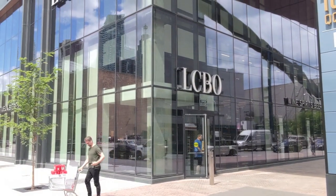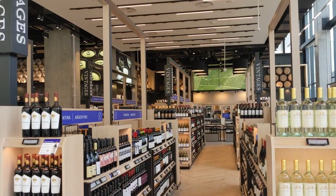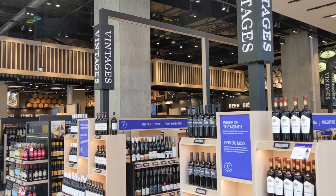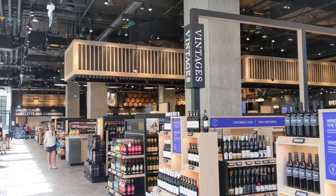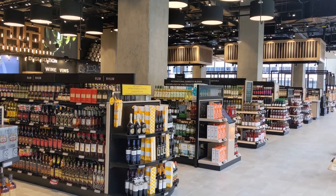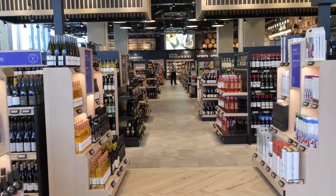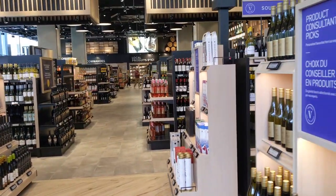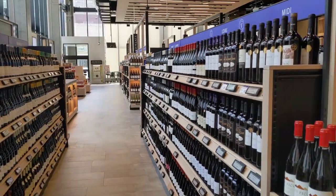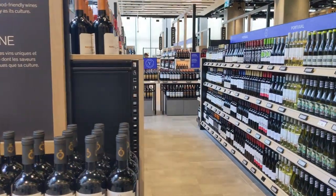Here we are at Toronto's newest flagship LCBO — 24,000 square feet. First look inside: it is very huge and spacious, everything looks well thought out. It has the biggest vintage section of any LCBO so far. Looking through these rows, it's just really crazy how much wine there is. You can definitely tell this was a wine-focused store — whoever curated this LCBO definitely had wine in mind.